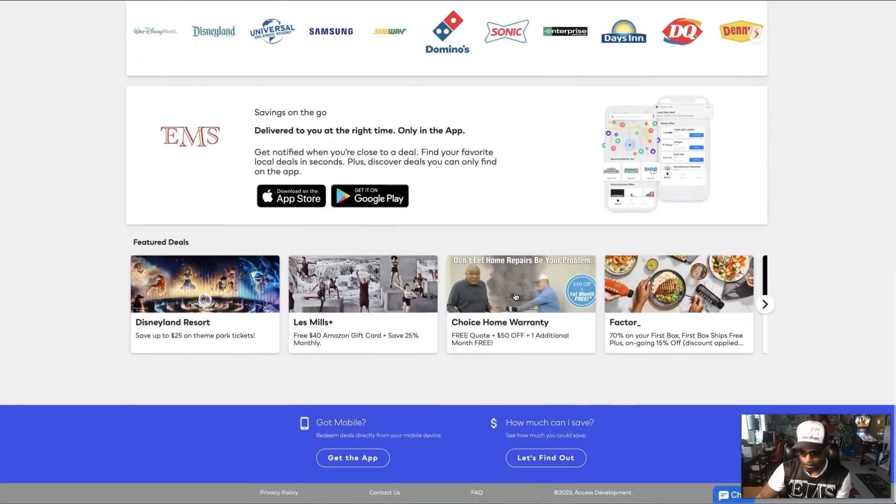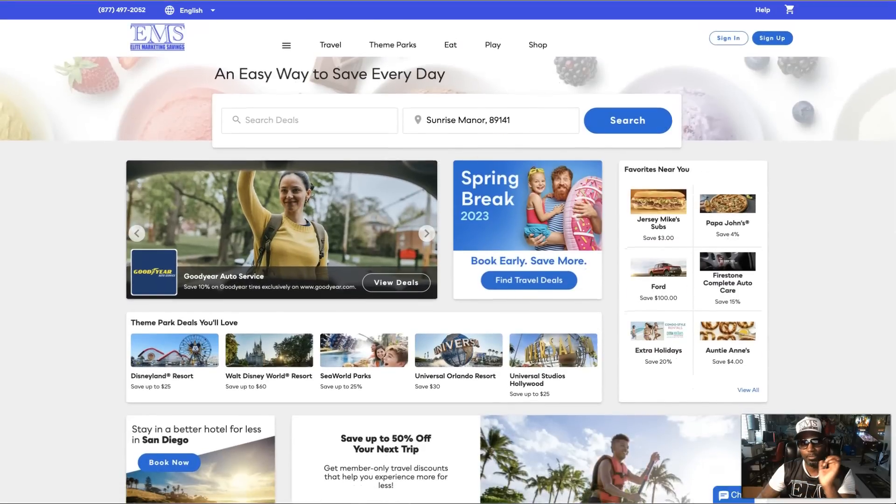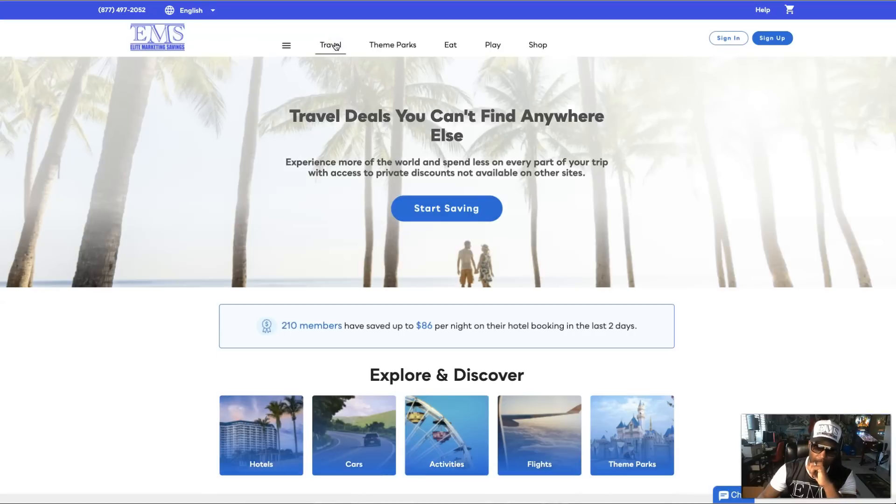We even have our own app, Google and iPhone compatible, so you have the savings right there in the palm of your hand. You can book your trips, you can also buy some chips — but seriously though, if you want to have a good time you can do that as well. I'm going to give you a demonstration on how the portal works and how much you can actually save using it.